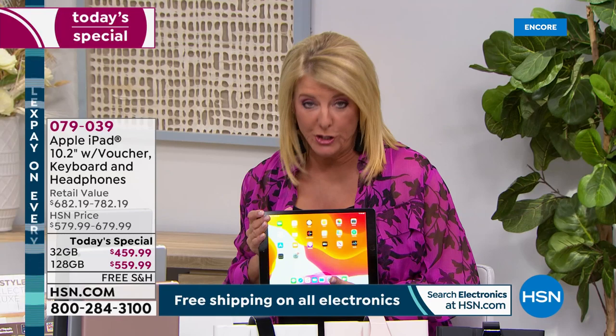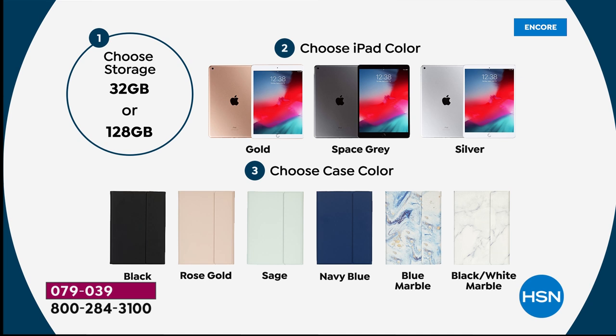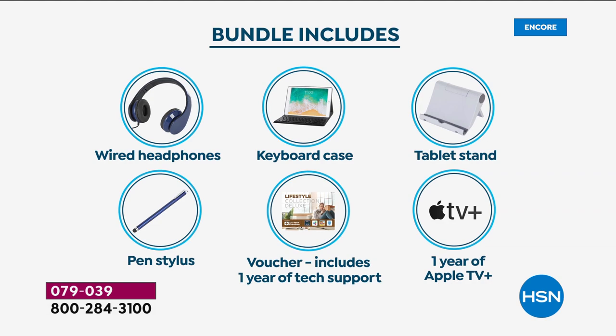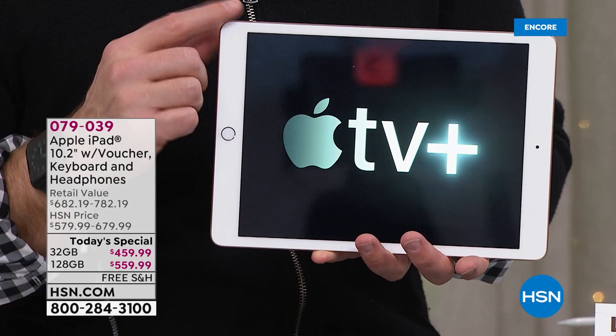So to recap — you have three iPad choices: gold, space gray, or silver. Then you choose your storage: 32 gig or 128 gig. Then your case, which also includes the matching stylus and matching headsets. If you go for the bigger 128 gigs it's only $100 more but you quadruple your memory. If you're going to school you'll have it for years, and that extra room means you don't have to delete movies, books, or podcasts for space. You will appreciate those 128 gigabytes over the lifetime of the product.